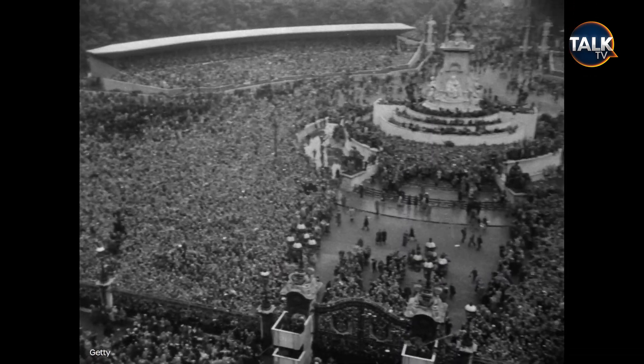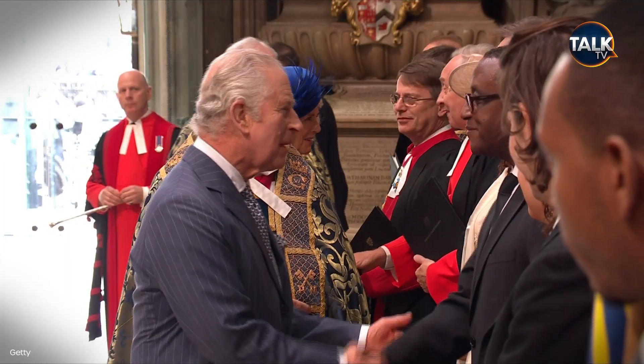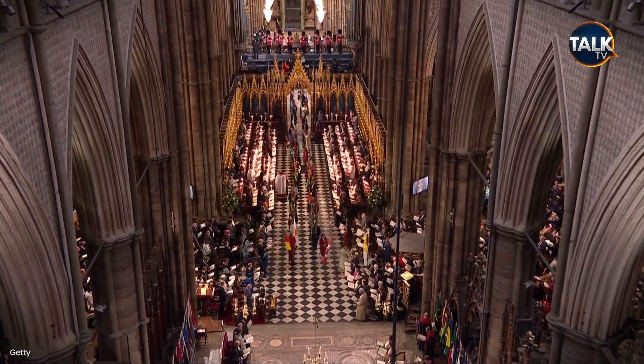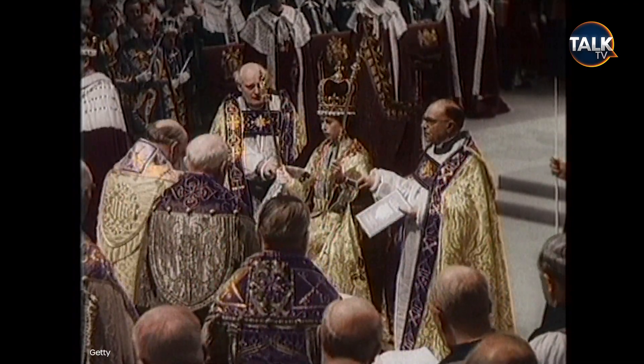So, who is on the guest list? Possibly one of the biggest questions surrounding the day is who's coming. This time, only 2,500 guests will attend, compared to the 8,000 who came to the Queen's coronation.